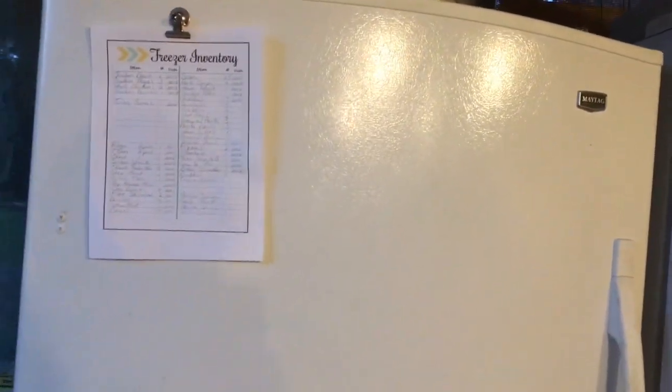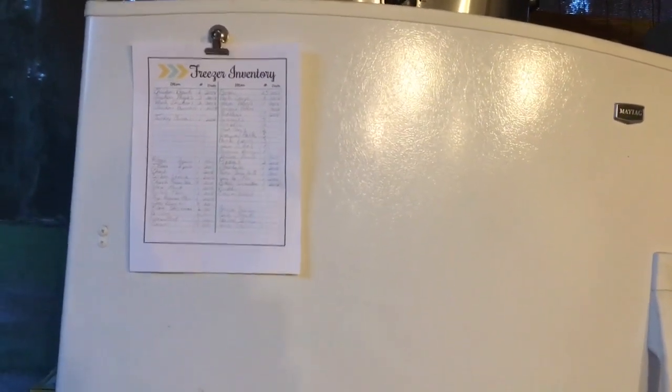I only have one freezer left, but first I'm going to go make dinner because it's almost eight o'clock.